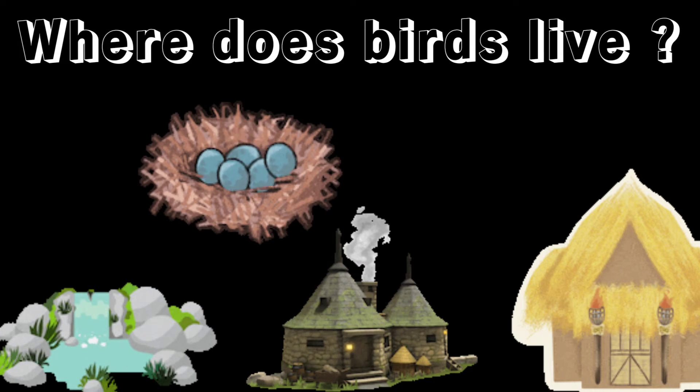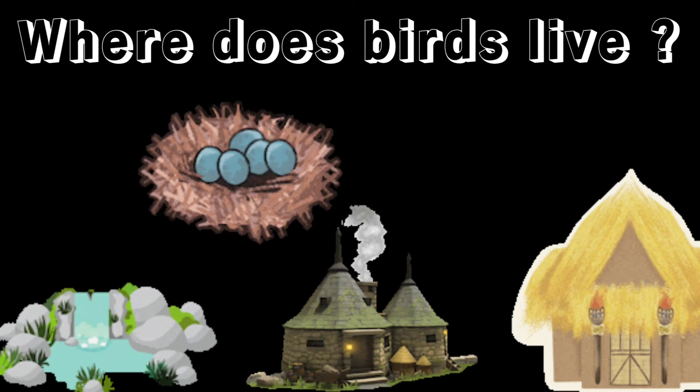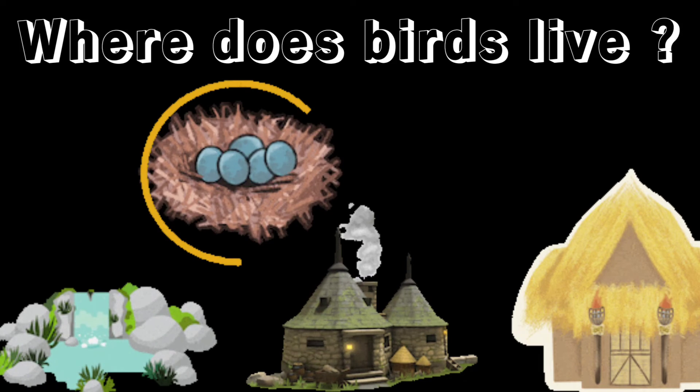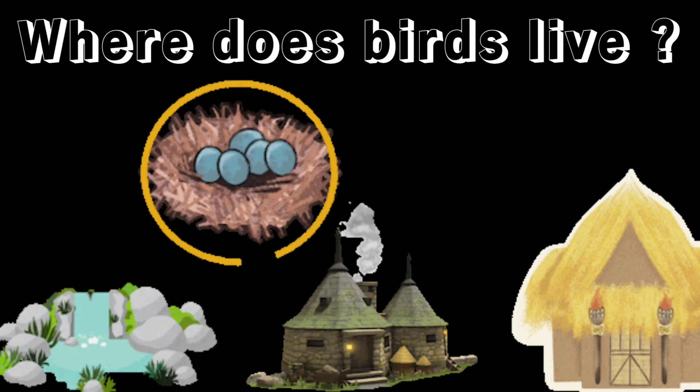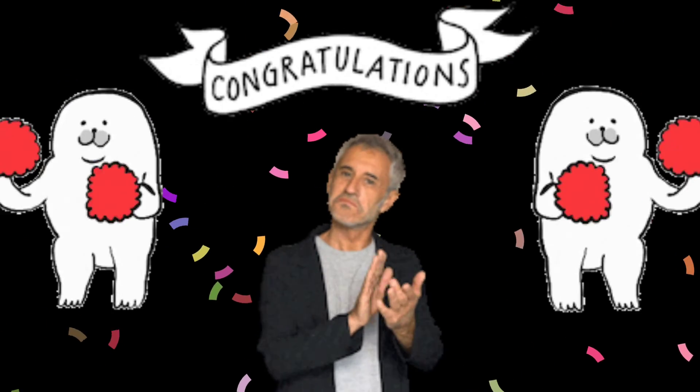Where do birds live? Yes, they live in a nest. Thank you.